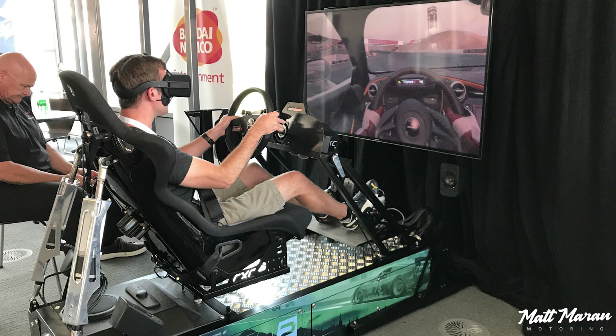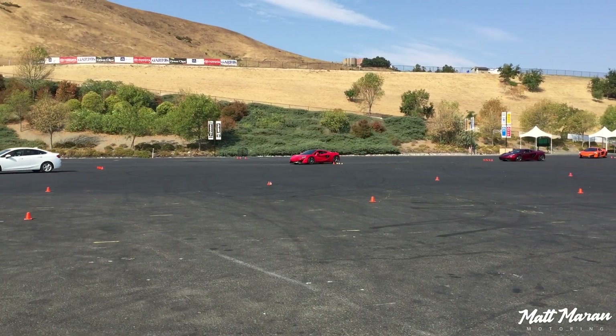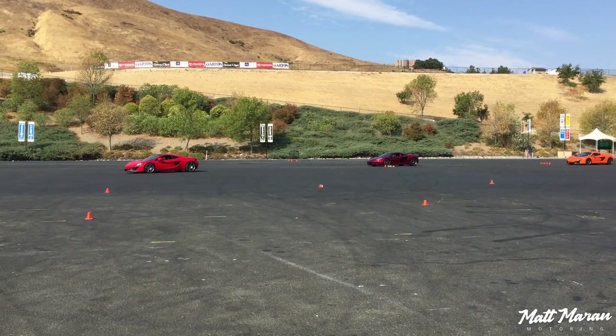It was a really fun day. We started off with a basic overview of the cars and then went on to a skid pad and did two basic exercises just to familiarize ourselves with how the car handled.